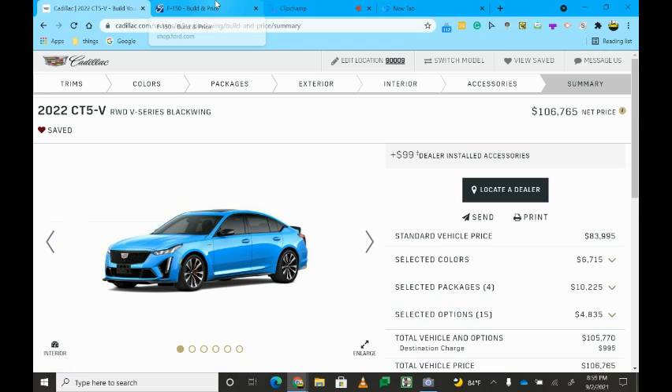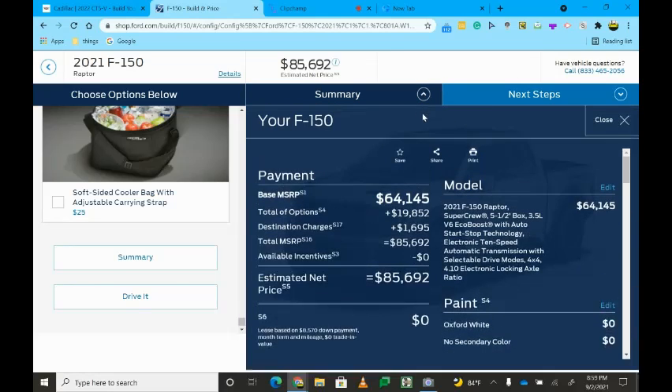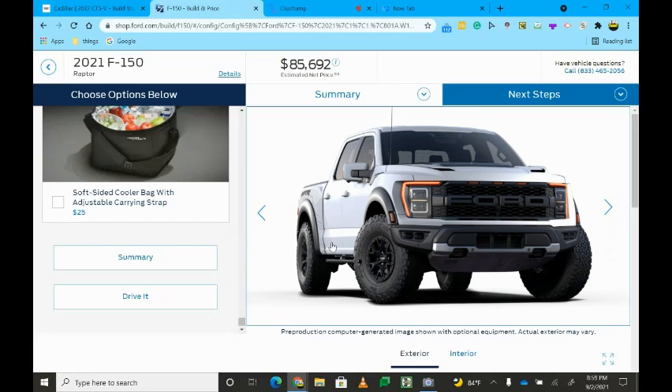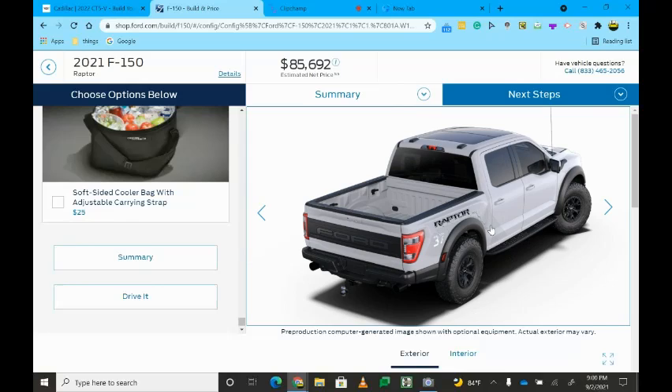So that is it for the CT5-V Blackwing — a perfect all-around car with a V8, cool American car you can drive around and look pretty good in. Now, this is the new Ford Raptor and I have finally made a dream spec of this car. The configurator finally came out, and styling-wise I think this car looks super duper sick in this color with all the options I chose.